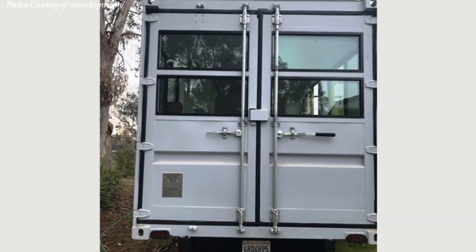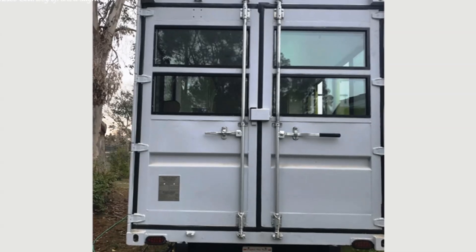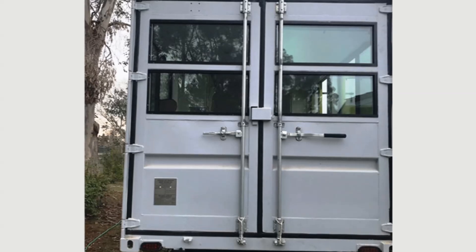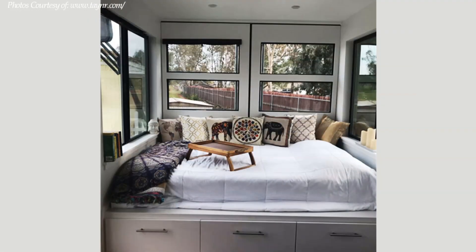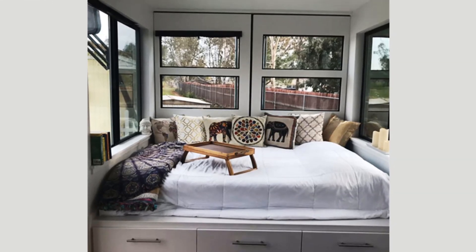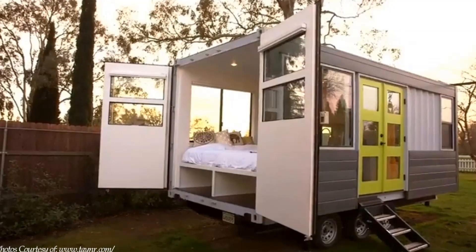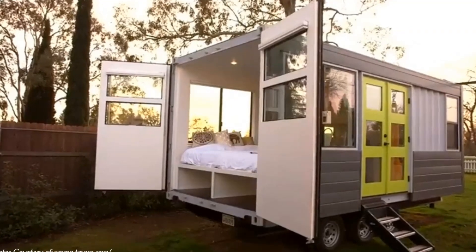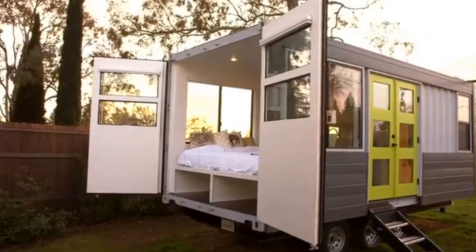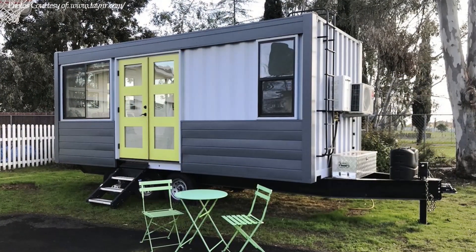The container cargo doors are retained, slightly modified and fitted with glass on the top two panels on both shutters to provide maximum daylighting to the bed space and the entire indoor space. The container cargo doors can swing wide open to reveal the bed space and the entire living space to the outdoors. This home is completely off-grid.